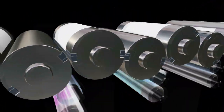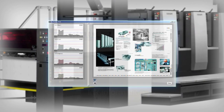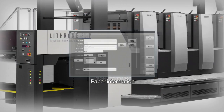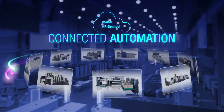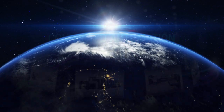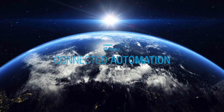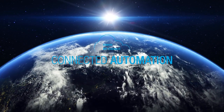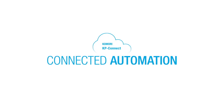These machines contribute to both high productivity and high quality without depending on the operator's skill. As Connected Automation is an open platform, it can be linked with various equipment. Komori respects customer choice in cooperation with the printing industry and contributes to the development of the printing industry.